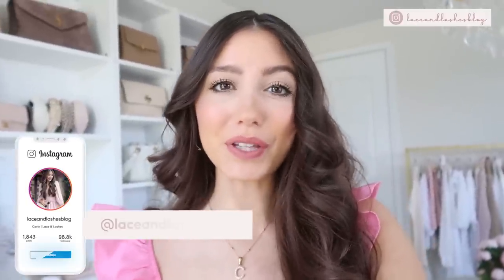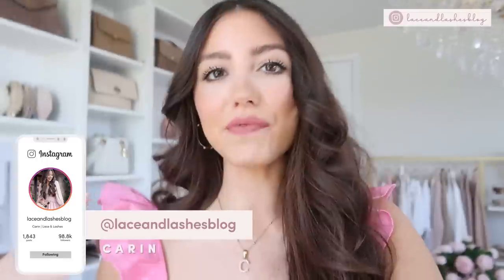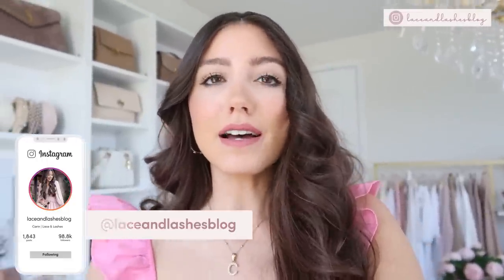Hello everyone and welcome back to my channel! Today I'm sharing the ultimate spring dress guide. I shared one of these last year, you guys absolutely loved it and found it super helpful, so I wanted to recreate another one this year with all my favorite top picks. I tried to narrow everything down — there are so many favorite dresses this year, it's hard to narrow it down.